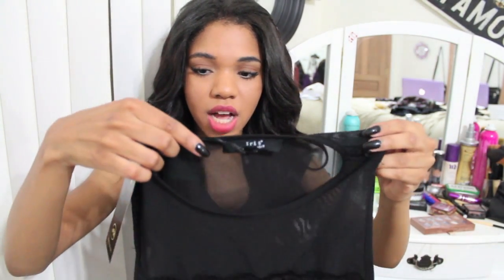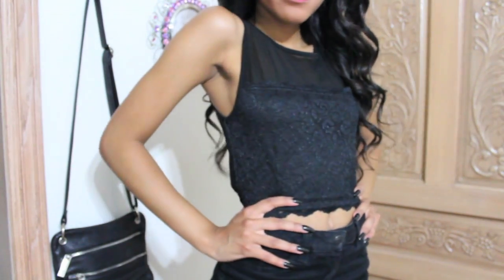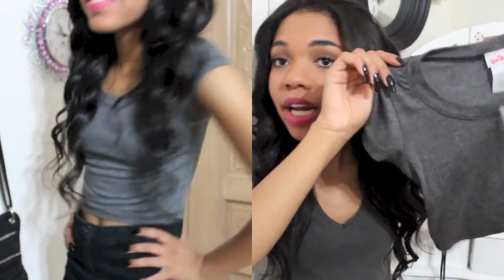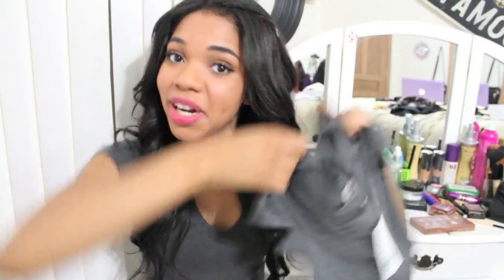Next, I got this shirt — and you will not believe that this shirt was only six dollars, like what! Last thing I got was this gray shirt. It actually looks like the shirt I'm wearing right now. Coincidence? I think not. But yeah, it actually looks like the shirt I'm wearing, but the more the merrier, right?